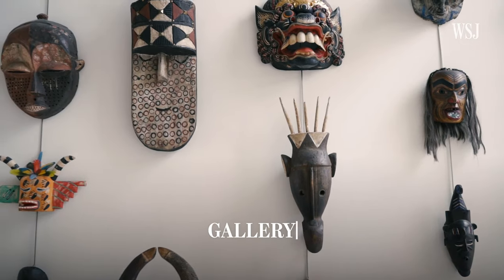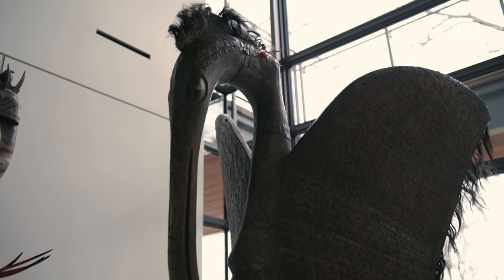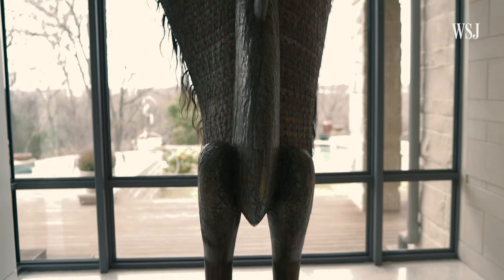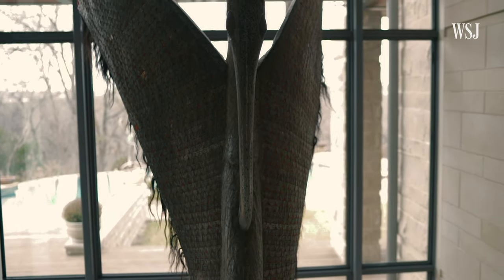One of the really nice pieces in the gallery — and you can only have it with this kind of space — is this large bird here. It's an African piece. When we saw this piece, after we'd already started the design of the house, we knew this is the place that it needs to be, because it's going to be the piece you're going to see from the street.